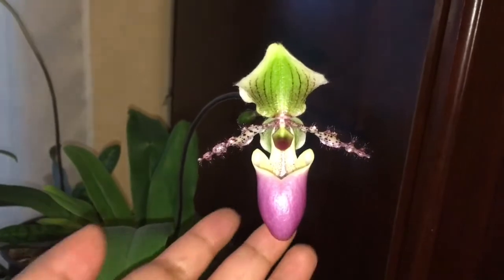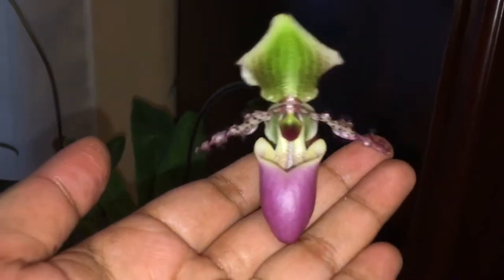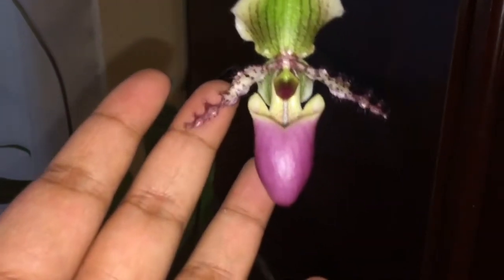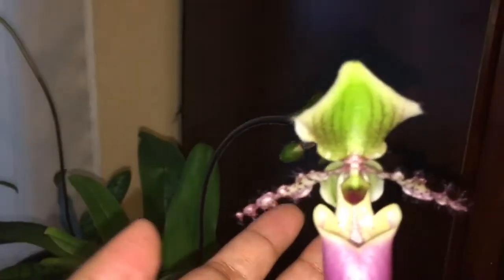Hello orchid lovers of the world! I have a special treat for you today — this beautiful Paphiopedilum in bloom. This is the third bloom from this particular orchid. The other two blooms came from this spike that was here, but the spike died, turned brown, and fell off.